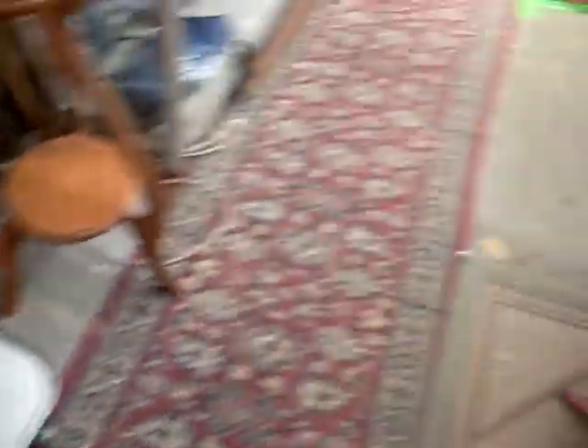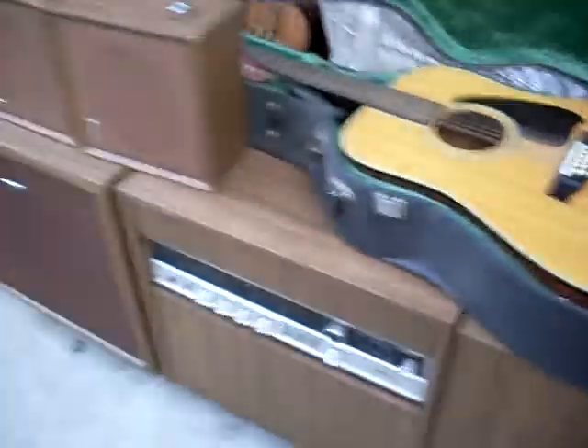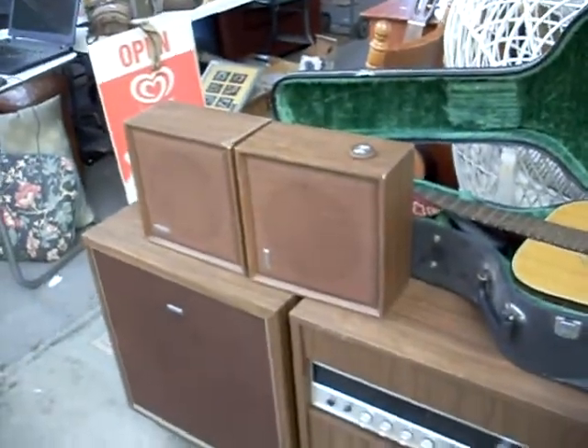Cool little sort of 80s table. Pictures, guitars, mixed lots of furniture. Nice big Ibanez 12-string acoustic. Nice Hitachi surround sound stereo system there with the original little sort of external extra speakers.